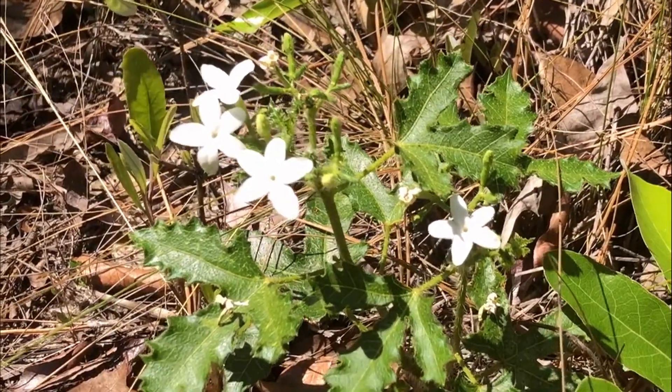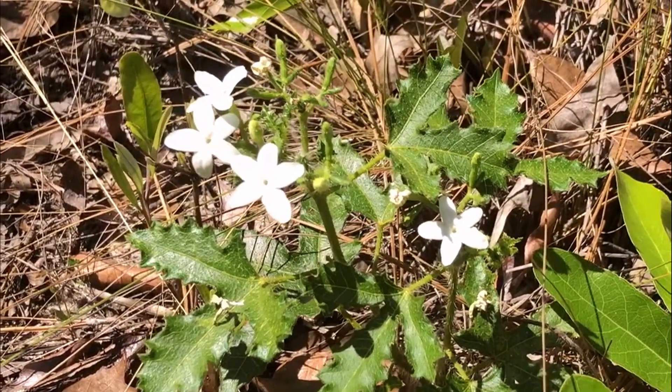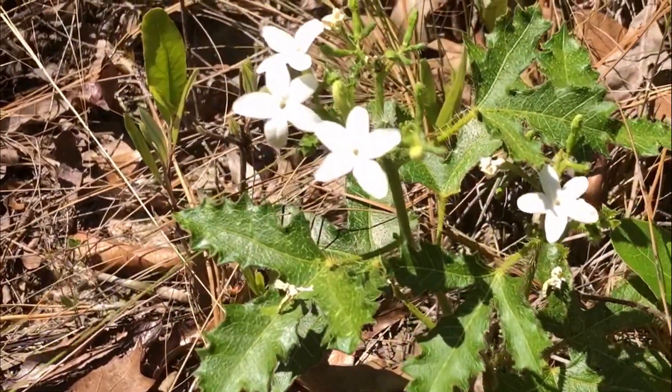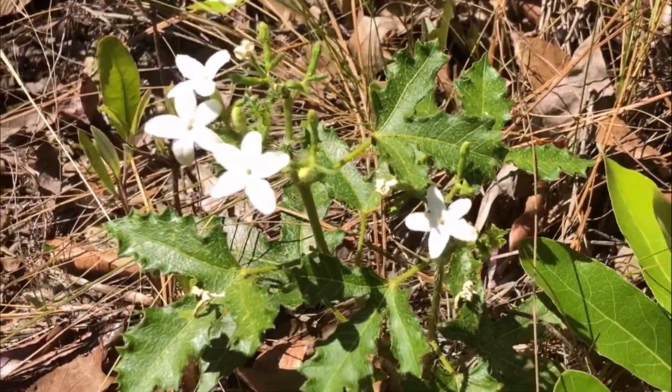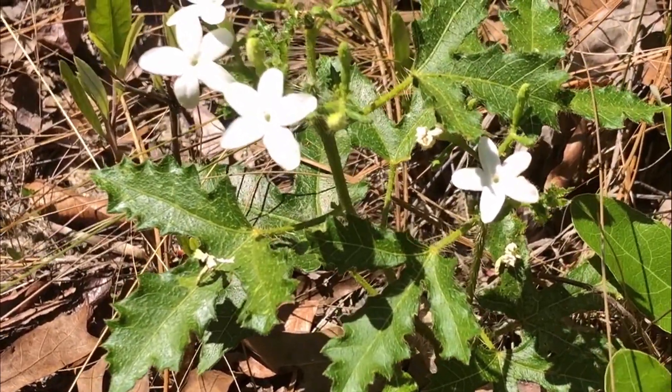When I was a kid we just called them stinging nettles, and it is a Cnidosculus stimulosus — aptly named — and these are the flowers on it. Pretty white flowers kind of invite you maybe to reach out and pick it, but then you may regret that decision.